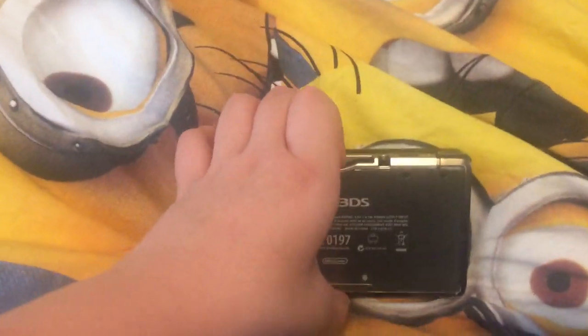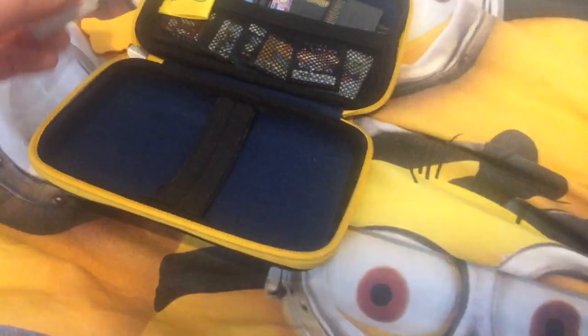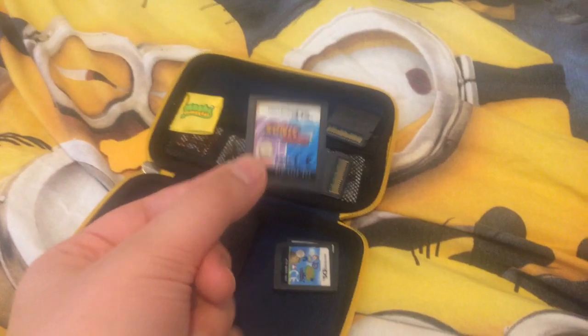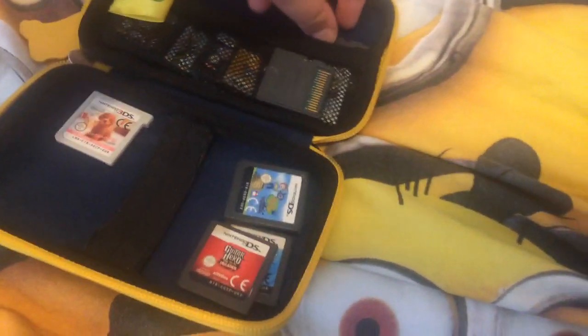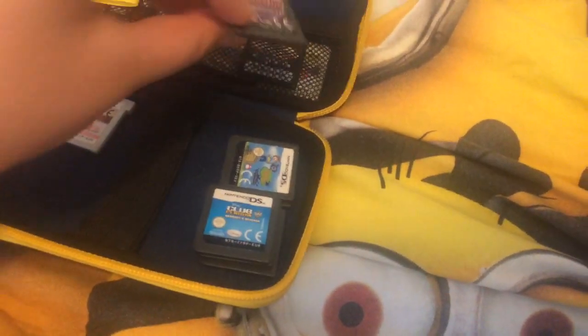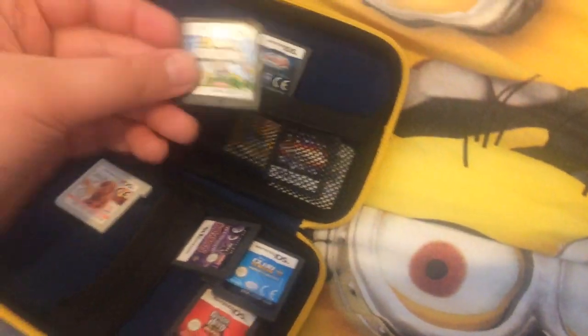Here are some DS and 3DS games, like Nintendogs + Cats, which is a 3DS game. And here are some DS games: The Legend of Zelda, Horrid Henry's Horrid Adventure, Sonic Rush, Guitar Hero On Tour Decades, Club Penguin Herbert's Revenge, and Scooby-Doo Unmasked.